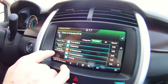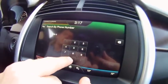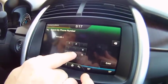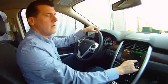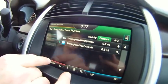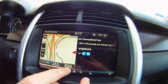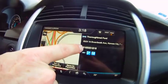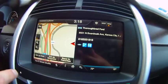We can search by phone number — put in a phone number, hit enter, and it shows us our choices. Thoroughbred Ford comes up, and we hit that. Again, we can save it to favorites, set it as a waypoint, or set it as a destination. It also gives us the phone number up here, so if we have a phone connected we just hit that and it dials away.